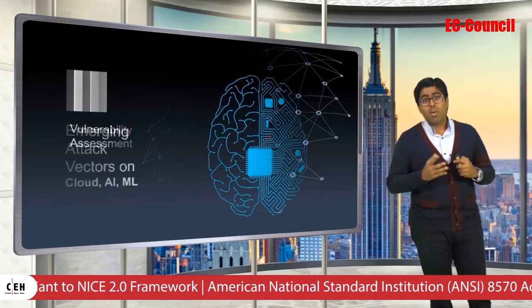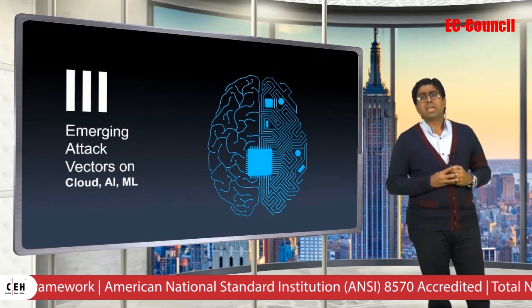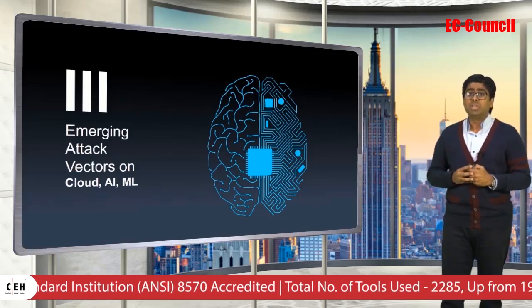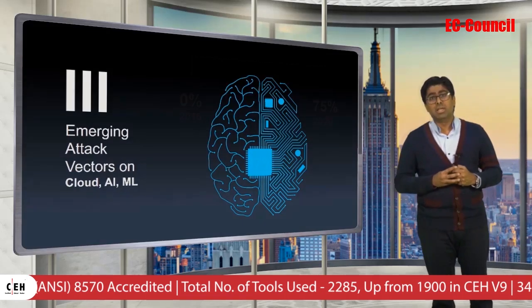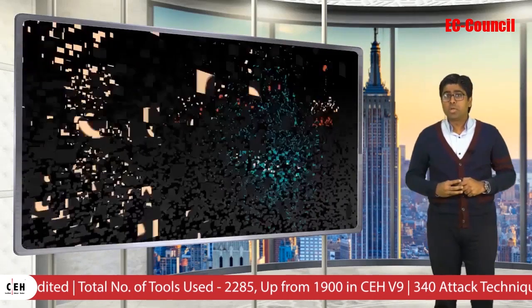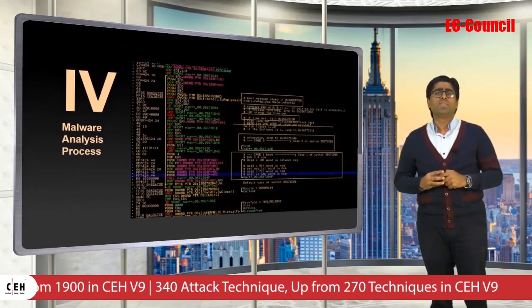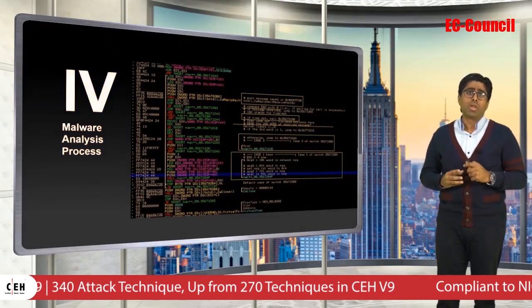Third, our program engineering team has added focus to emerging attack vectors on cloud, artificial intelligence and machine learning. Fourth, we have included a complete malware analysis process to the core body of knowledge for the Certified Ethical Hacker version 10 program.